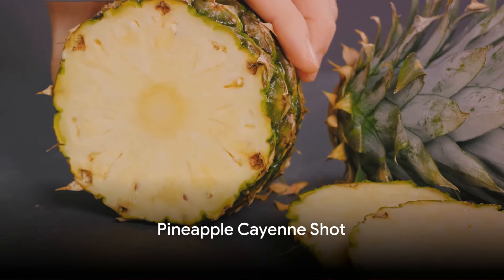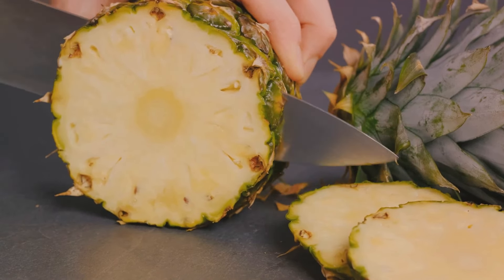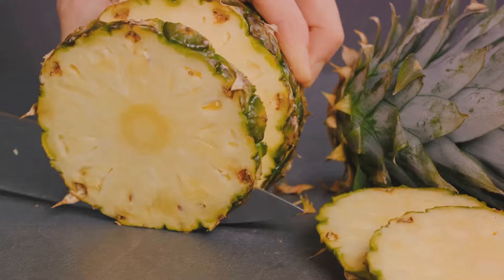Moving on to the pineapple cayenne shot. This tropical mix of pineapple and cayenne pepper is a deliciously spicy way to boost metabolism and aid digestion. Plus, the vitamin C from the pineapple can help strengthen your immune system.